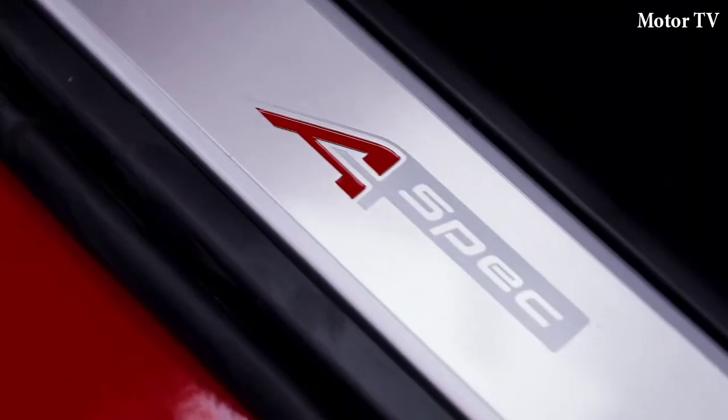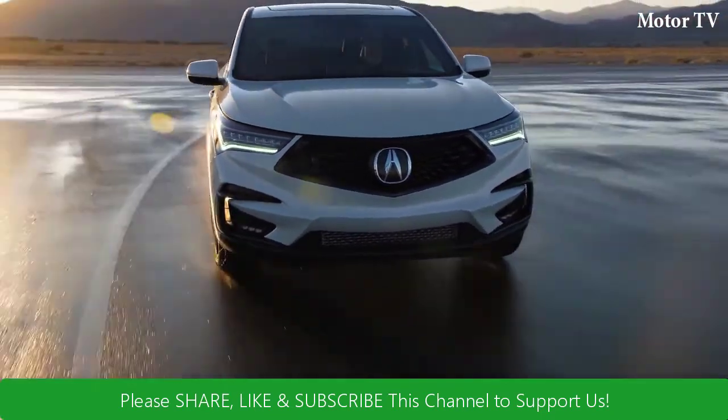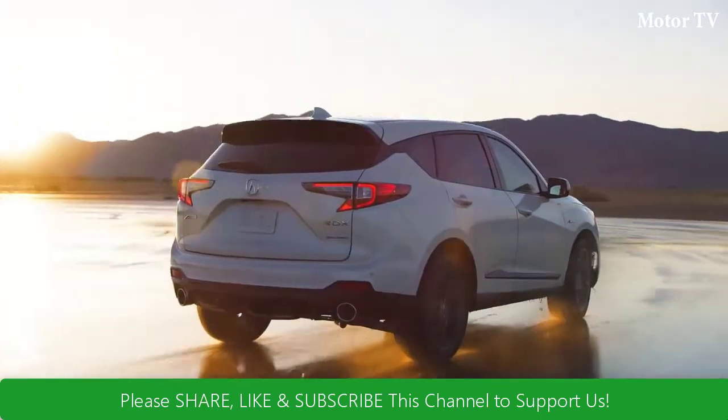The A-Spec adds even more distinctive sport appearance upgrades, with stunning 20-inch alloy wheels and gloss black accents, including the front grille, side sills, and taillights.